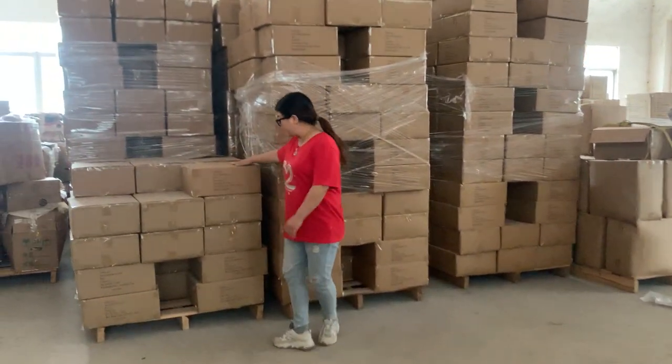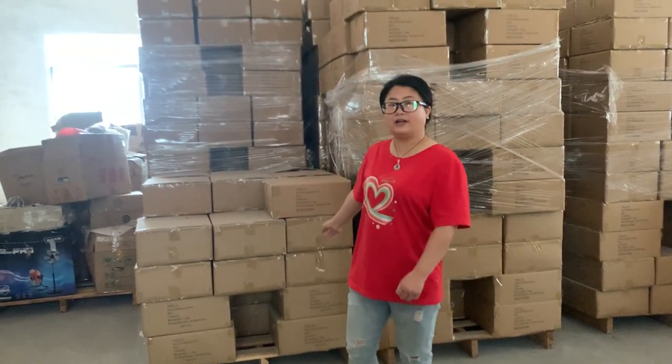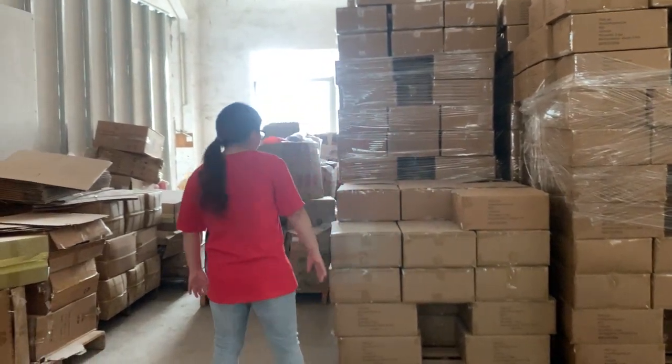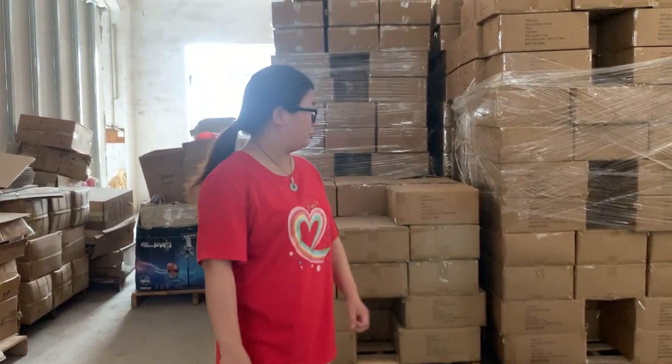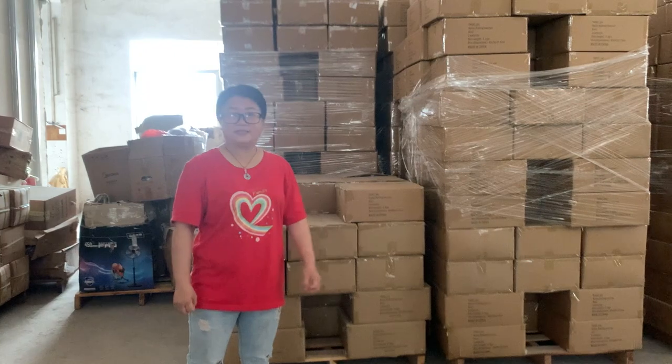This is the linen baking tool set. It's very popular wholesale on Amazon. We've loaded more than 100 containers to the USA in the last year.